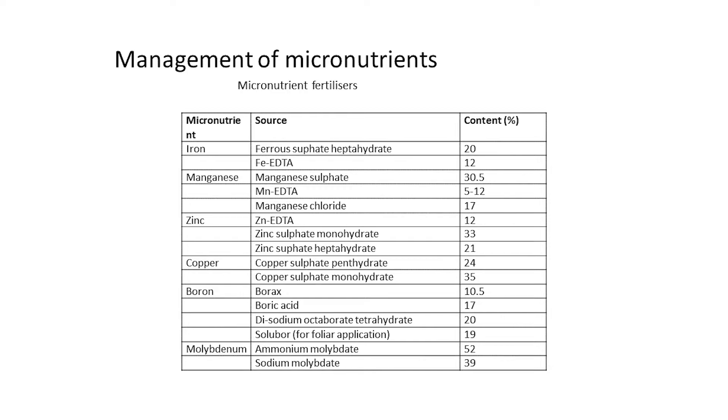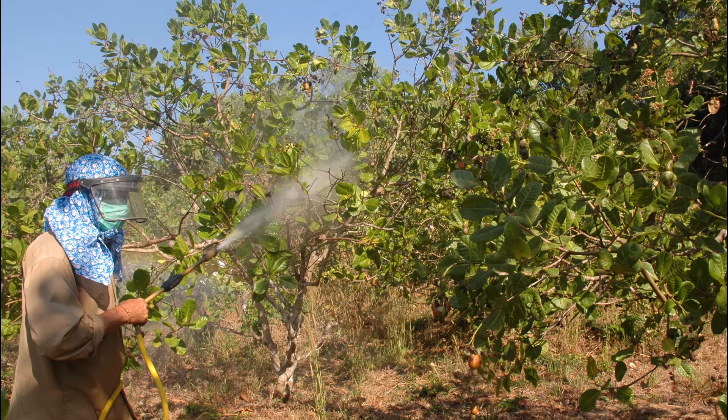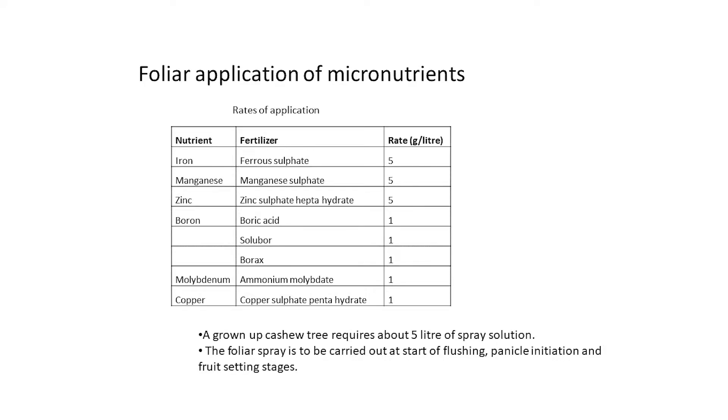Management of Micronutrients. The nutrients that are required by plants in small quantities are called micronutrients. These include iron, manganese, zinc, copper, boron and molybdenum. The widespread occurrence of micronutrient deficiencies in cashew growing areas is to be tackled by adequate supplemental application of micronutrient fertilizers either through soil application or foliar spray. Foliar application is the quickest and most efficient way of correcting and supplementing micronutrients. For foliar spray, a grown-up tree requires about 5 liters of spray solution, and it needs to be carried out at the start of flushing, panicle initiation and fruit setting. The table given here provides the recommended rates of micronutrient fertilizers for cashew for foliar application.